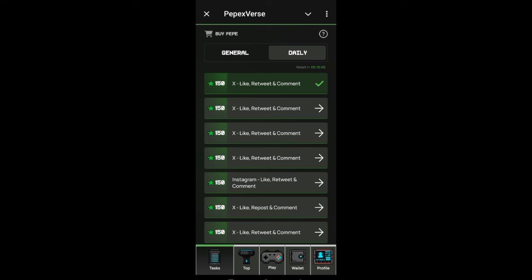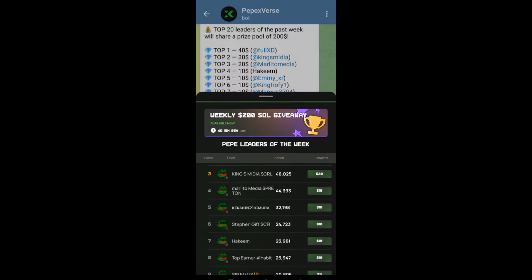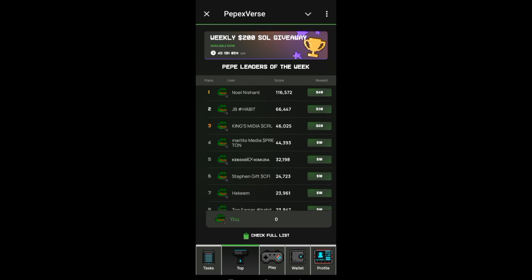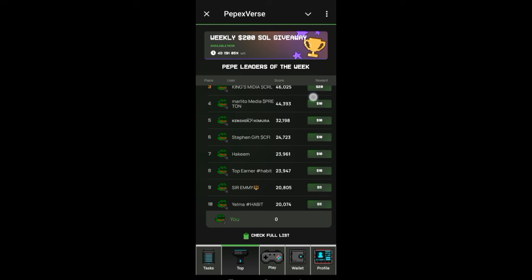For you to get paid you have to be consistent doing this task, and you need to invite your own friends to join with your link. By doing so, you stand the chance of winning this giveaway. Top 1 gets paid $40, top 2 gets paid $30, top 3 gets paid $20, from top 4 to top 8 gets paid $10 each, and top 9 to top 20 will be paid $5 each. So even if you earn $5, you are earning something.